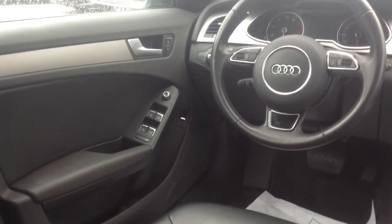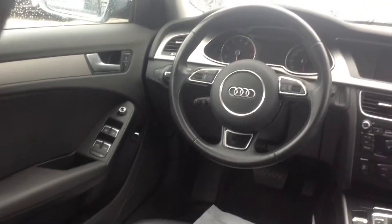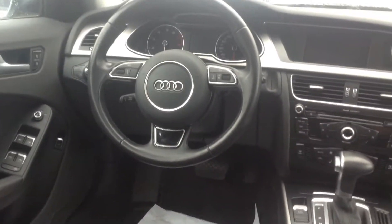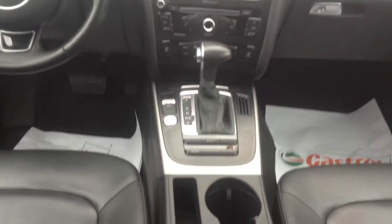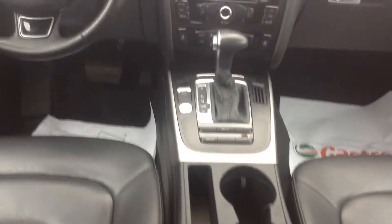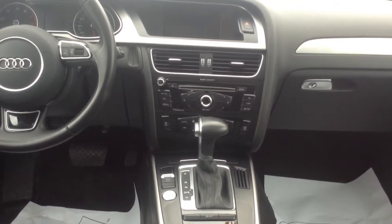You have your power windows, doors, mirrors, and power trunk from inside. You've got the fog lights, auto lights, Bluetooth, cruise control — everything right on the steering wheel. You have heated seats and the Quattro all-wheel drive, which is amazing for handling. It has all the nice little features you'd want.